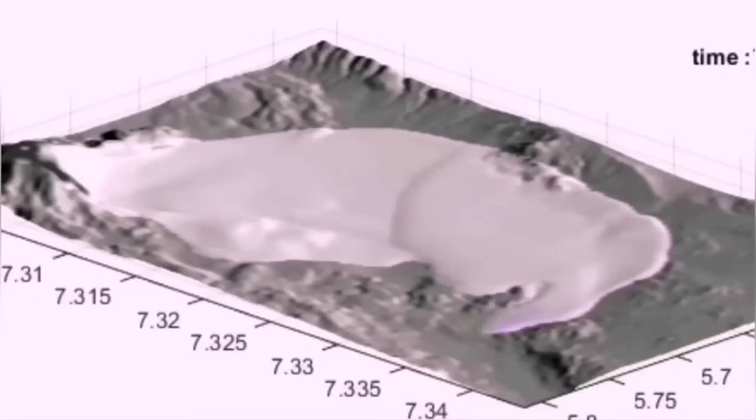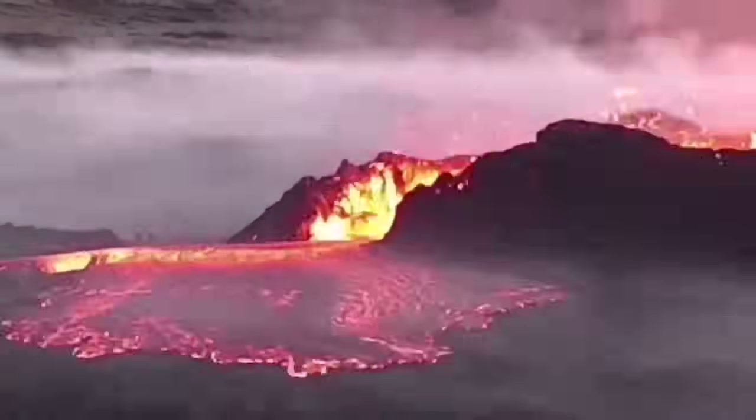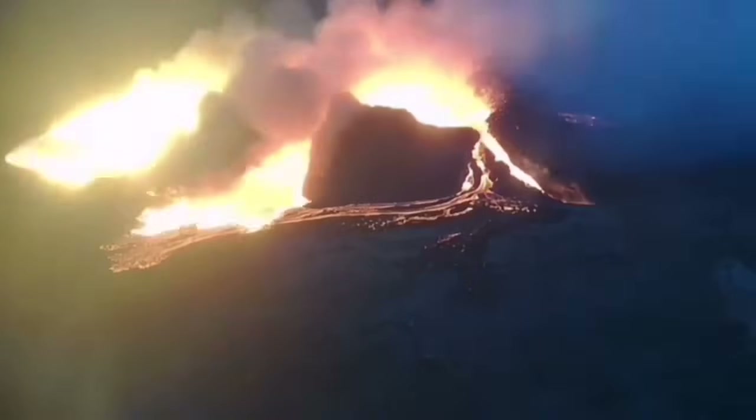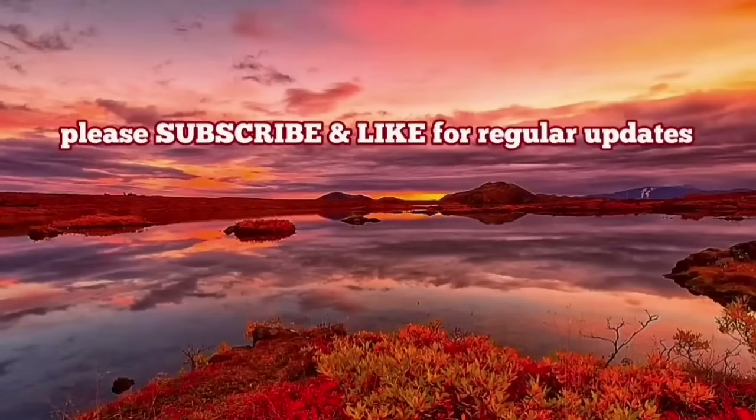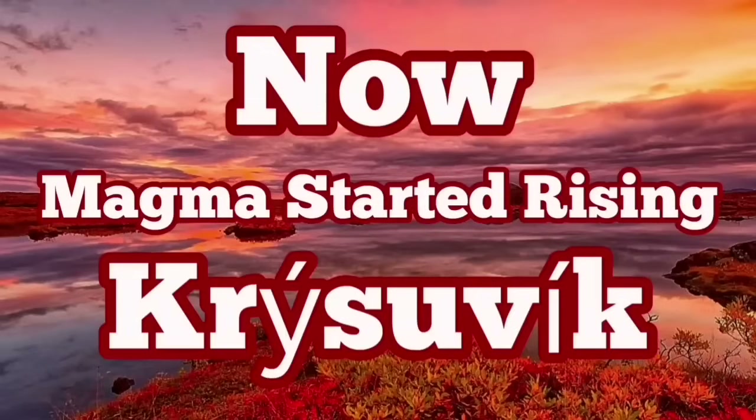The magma movement in that direction can increase the risk to buildings and structures in the vicinity of those areas, including Reykjavík, the capital of Iceland.